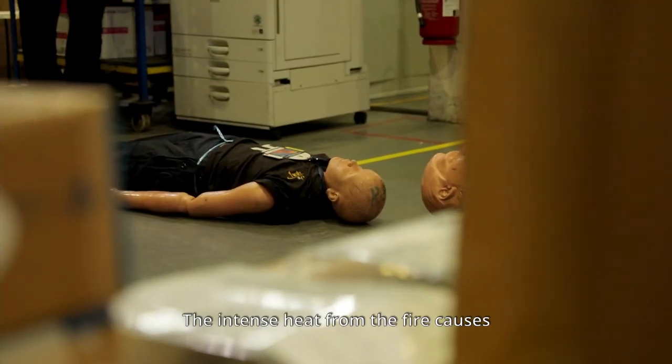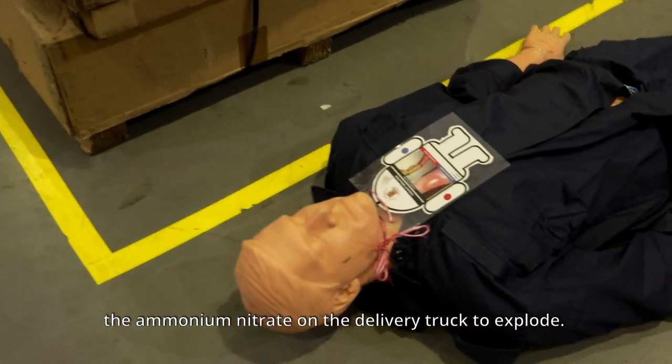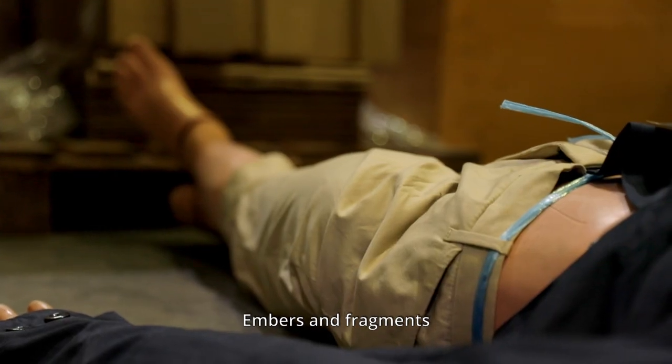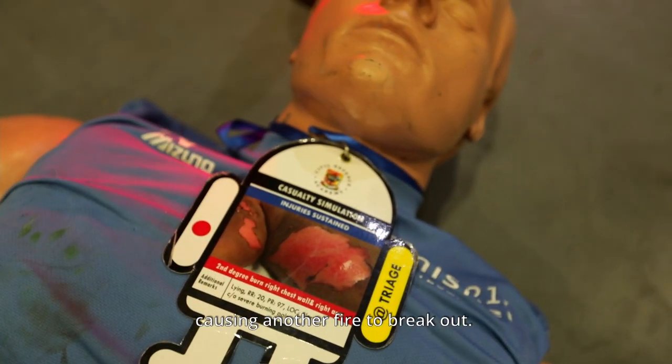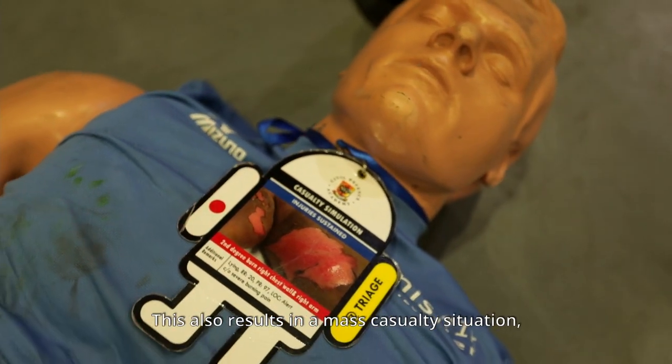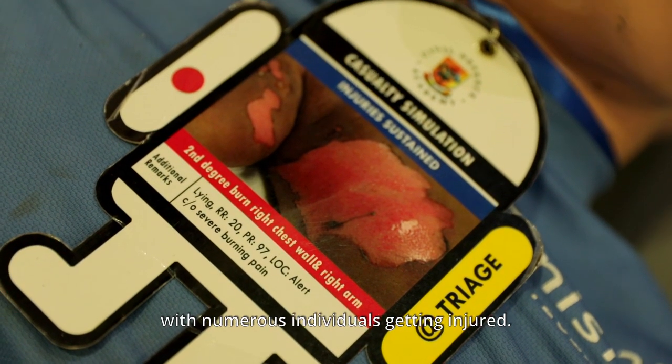The intense heat from the fire causes the ammonium nitrate on the delivery truck to explode. Embers and fragments scatter towards a nearby administrative store, causing another fire to break out. This also results in a mass casualty situation, with numerous individuals getting injured.